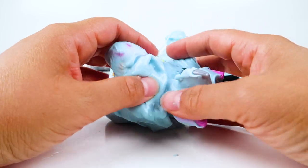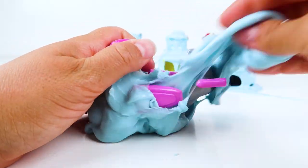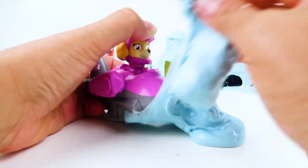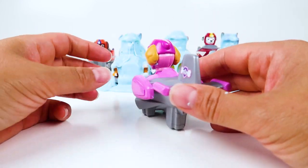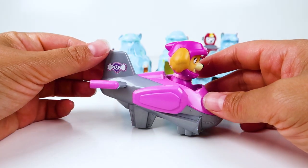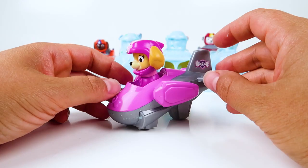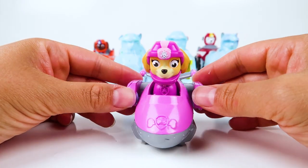Which Paw Patrol pup is hiding in this slime? Look at this awesome Sea Patrol vehicle! We found Skye, and today she's driving an awesome pink seaplane! It has these cool wings on both sides and this awesome tail so that she can fly high over the water. Thanks for showing us your awesome seaplane, Skye!